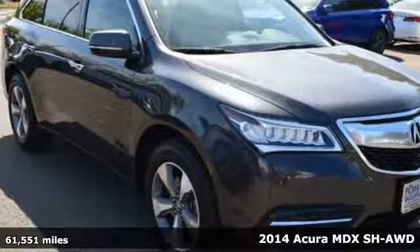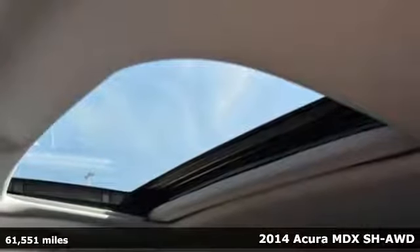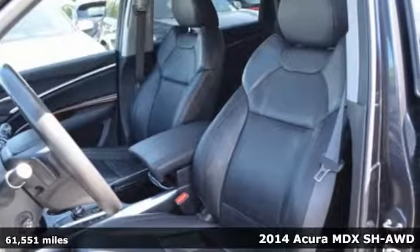Here's a 2014 Acura MDX. Acura has a legacy of innovation, a legacy that continues here.